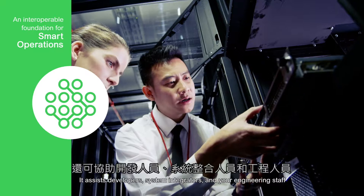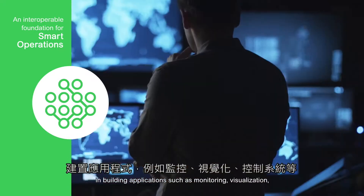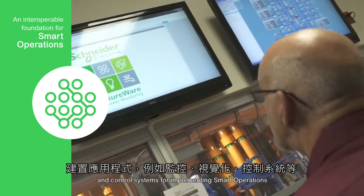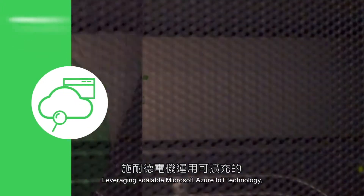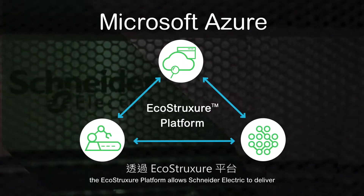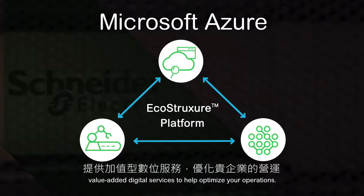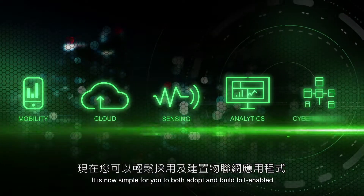It assists developers, system integrators, and your engineering staff in building applications such as monitoring, visualization, and control systems for implementing smart operations across your enterprise. Leveraging scalable Microsoft IoT technology, the EcoStruxure platform allows Schneider Electric to deliver value-added digital services to help optimize your operations.